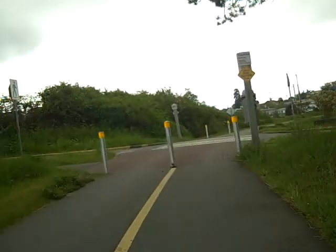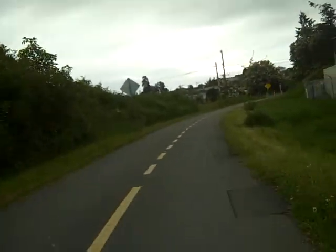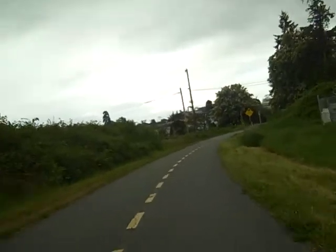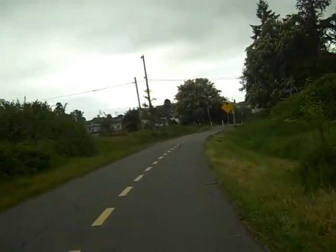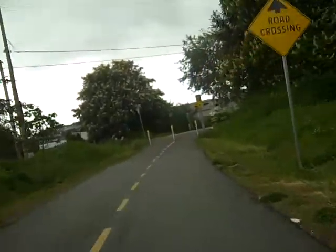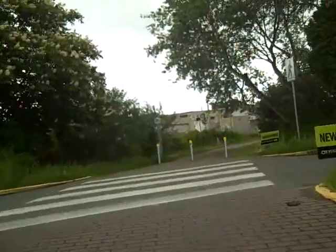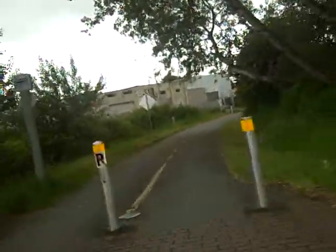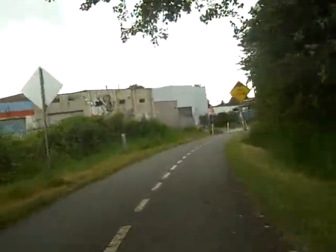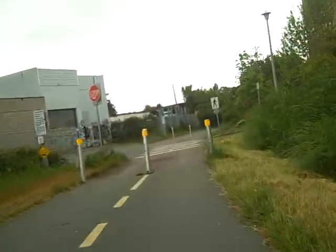If you've never been on the trail, it's a little tricky to get your bearings because you're off the beaten track. We're near Mayfair Mall right now. Lots of road crossings around here, obviously.